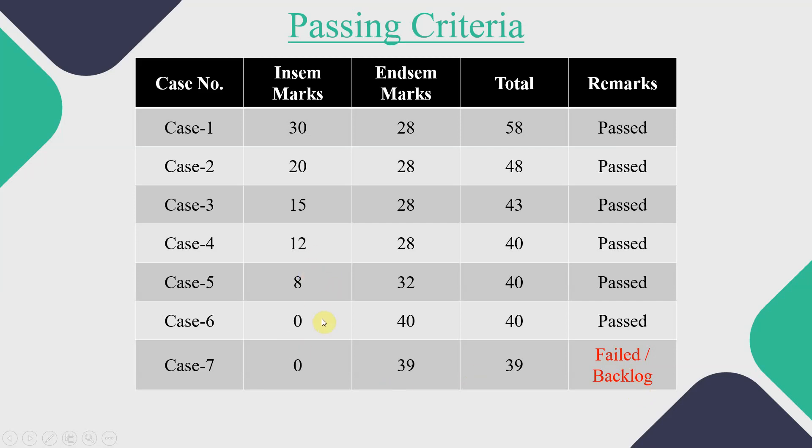Keep two things in mind: first, if you have scored 12 or more than 12 in the INSEM examination, then you have to score at least 28 marks in the ENDSEM. Second, however many marks you fall short of 12 in INSEM, that many extra marks you have to cover in the ENDSEM. This is the passing criteria for INSEM and ENDSEM of SPPU. Essentially, there is no separate passing criteria for INSEM — the total marks of INSEM and ENDSEM are considered together for your pass or fail evaluation.